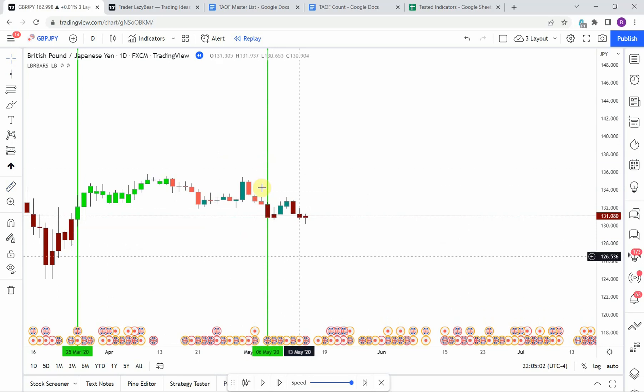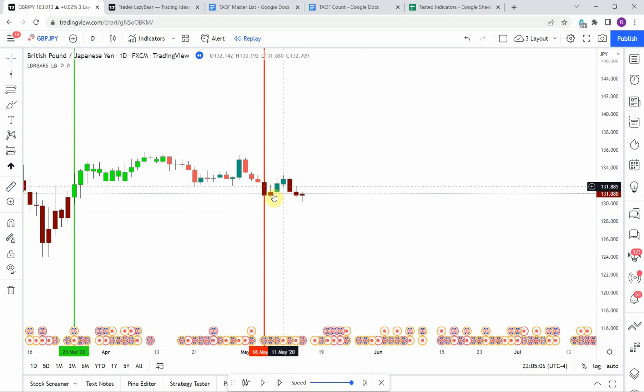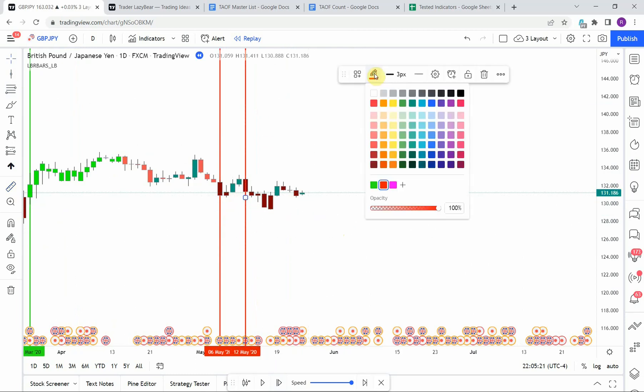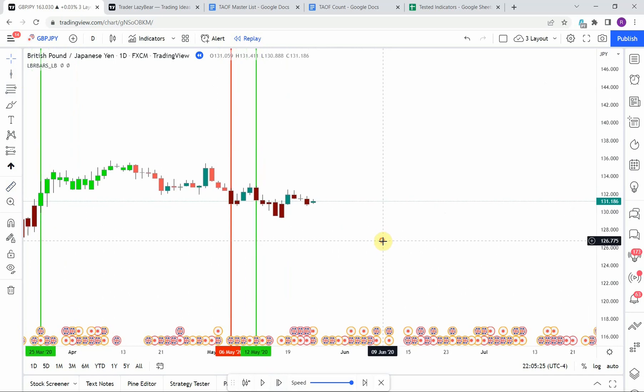We pick up a short and get a strong push to the upside which stops us out. We then pick up another short — that one comes down and gets us to our take profit. At this point I'm going to fast forward through the rest of the testing so things don't get too long, and we'll pick this up at the end of the year.